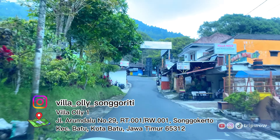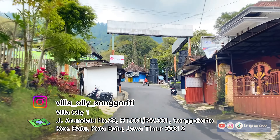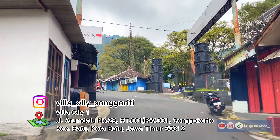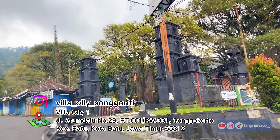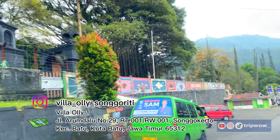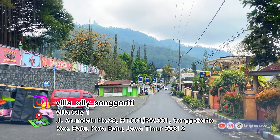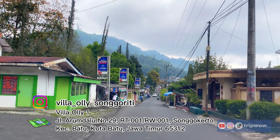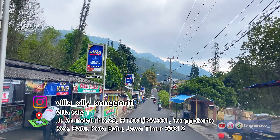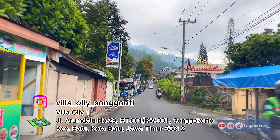Ngetrip kali ini, TripWow mau mereview salah satu villa yang bagus dan nyaman banget. Lokasinya berada di Songgoriti. Kemarin TripWow udah mereview Villa Oli 3, 4, dan 5. Nah, kali ini TripWow mau ke Villa Oli 1. Penasaran kan seperti apa Villa Oli 1? Jangan lupa ikuti video TripWow sampai habis.